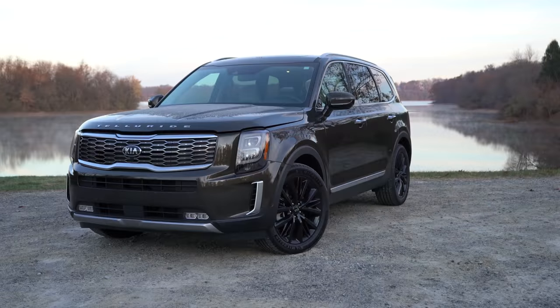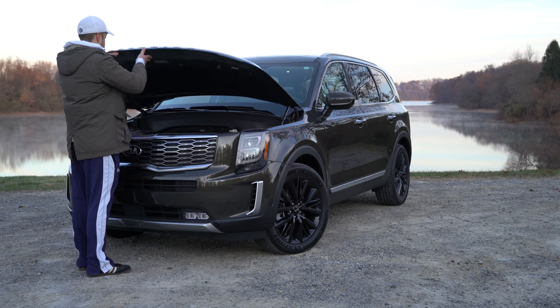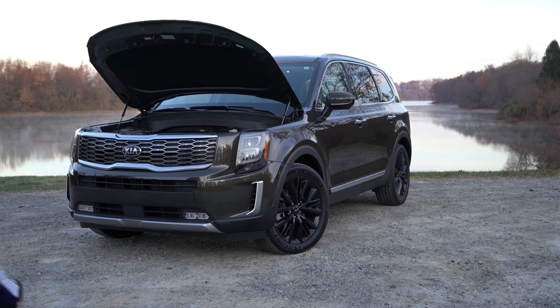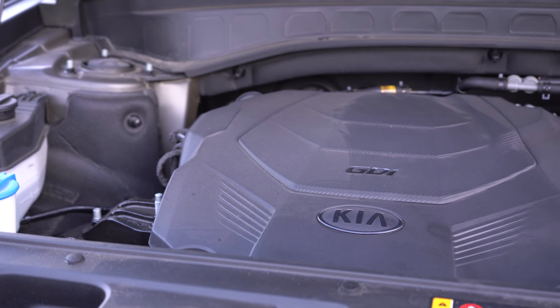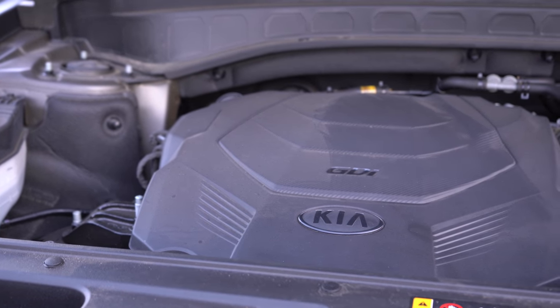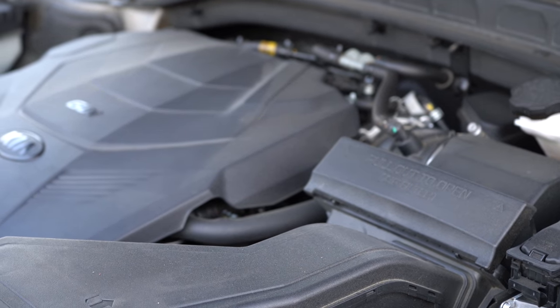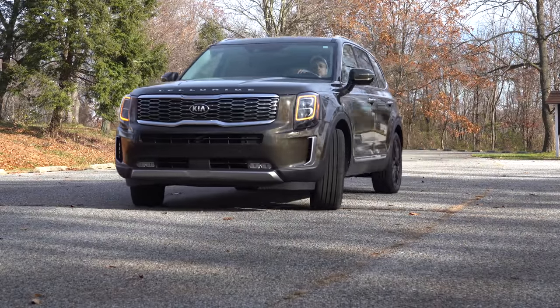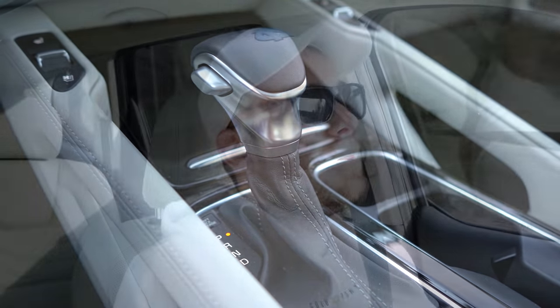Regardless of trim level, the power plant on the Telluride is the same across the board. Power comes from a 3.8-liter naturally aspirated V6 — and I did like that it uses hydraulic hood struts as opposed to a prop rod, which you find on a lot of SUVs. Output comes in at 291 horsepower at 6,000 RPM and 262 lb-ft of torque available at 5,200 RPM.